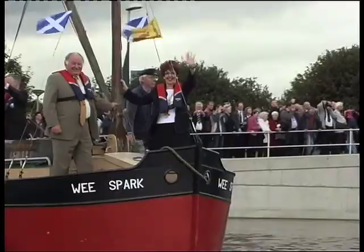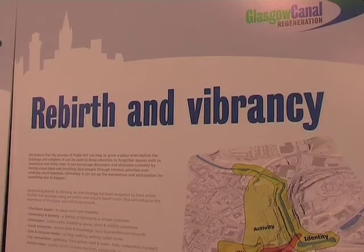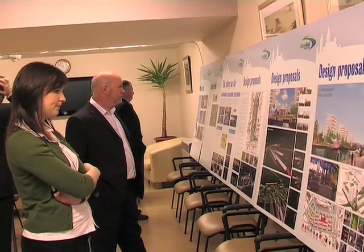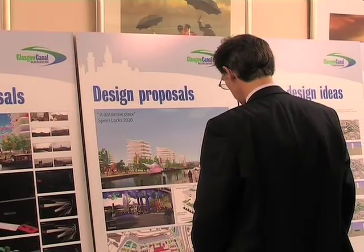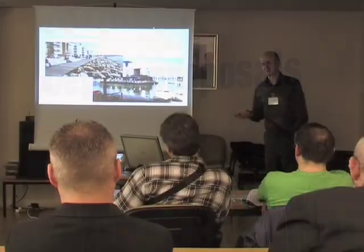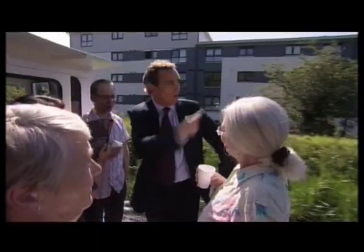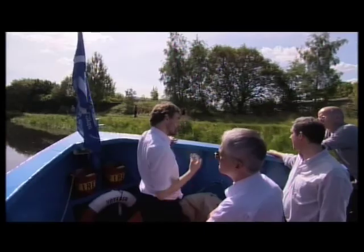Regeneration along the Glasgow branch of the Forth and Clyde Canal is led by the Glasgow Canal Regeneration Partnership. The partnership is guided by a sustainability charter focused on people, planet and places. Local people are involved in proposals to create sustainable, mixed communities and transform derelict canal side land into new destinations on this unique waterside.